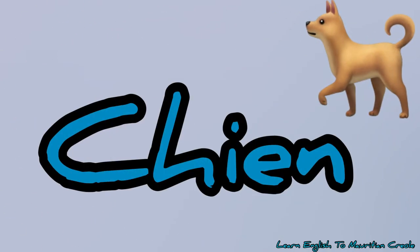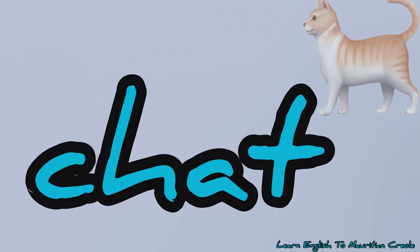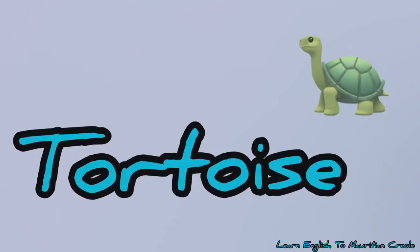Number 1, dog – xian. Number 2, rat – lura. Number 3, cat – sha. Number 4, monkey – zaku. Number 5, dodoys – dozu.